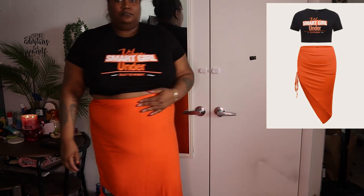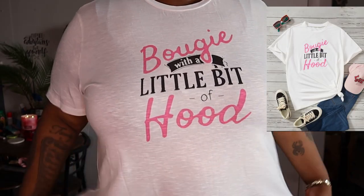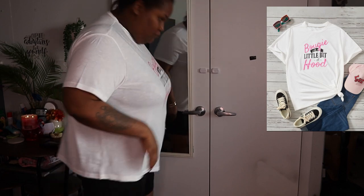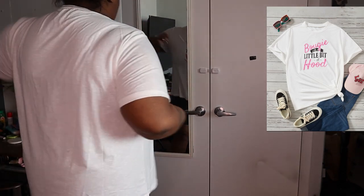I don't know why I keep pulling it up — it ain't gonna go no further. Bougie with a little bit of hood — let's reverse that: hood with a little bit of bougie. That's me.